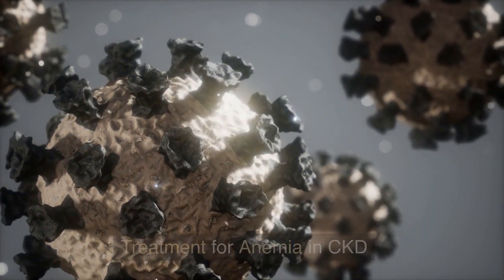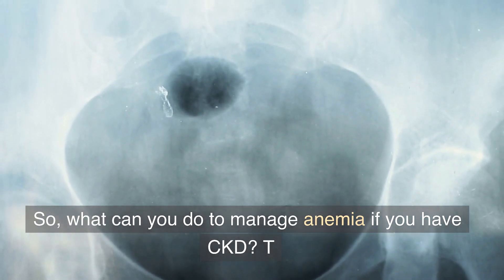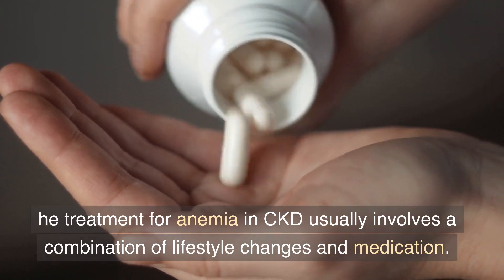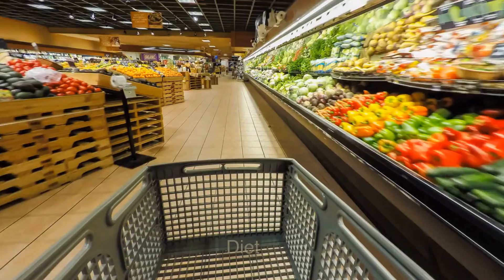Treatment for anemia in CKD. The treatment for anemia in CKD usually involves a combination of lifestyle changes and medication.